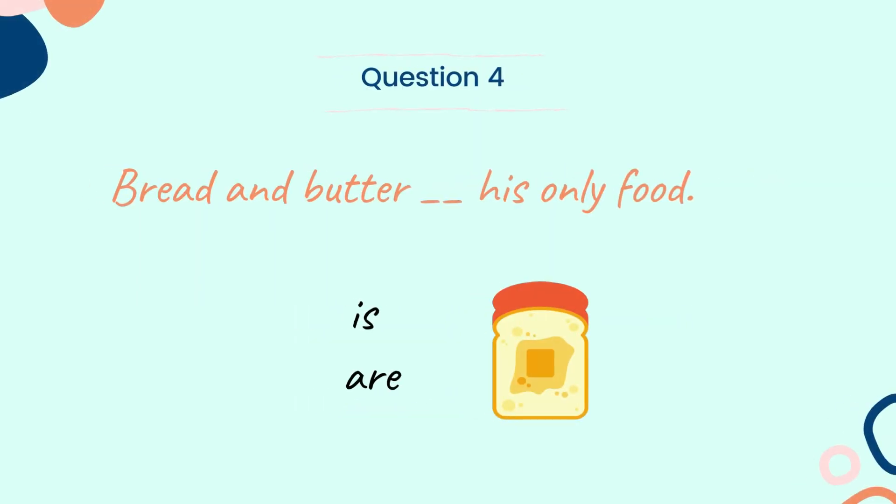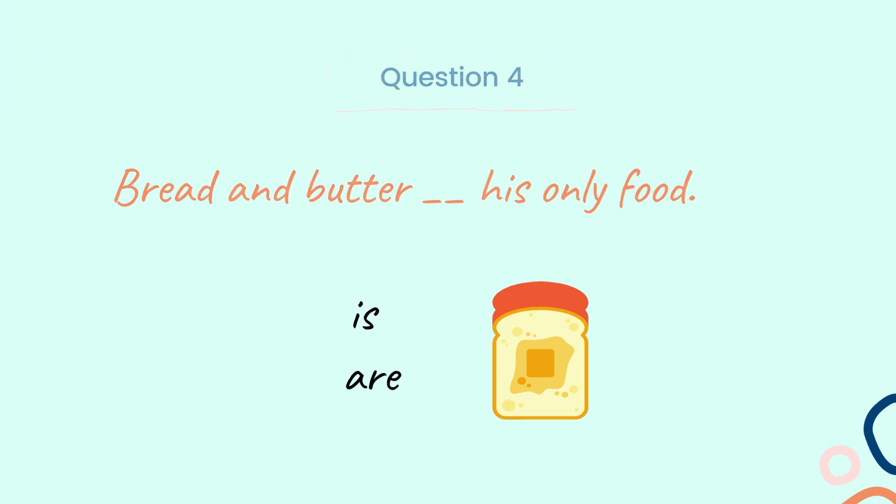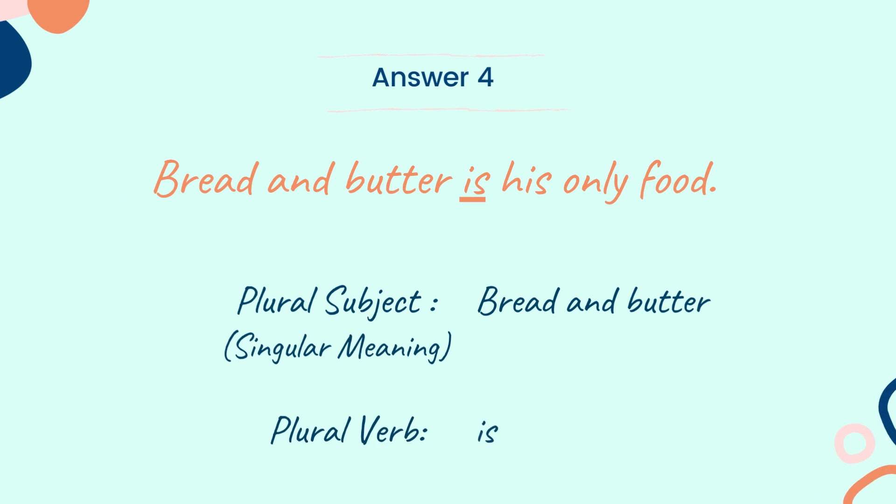Let's look into the next question. Question 4: Bread and butter ___ his only food. Choose the correct verb between the two words: is and are. I will wait for a few seconds to reveal the answer. And the answer is: bread and butter is his only food. Here, the subject 'bread and butter' works as a unit, so it is singular in meaning. Hence, the verb 'is' is used here.